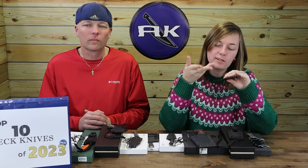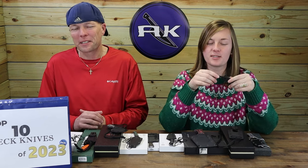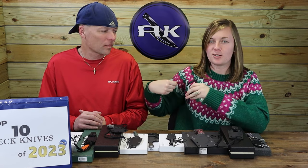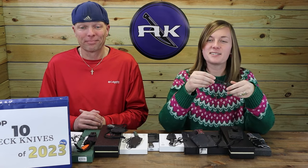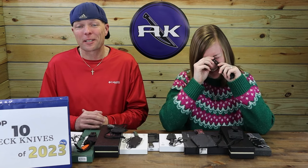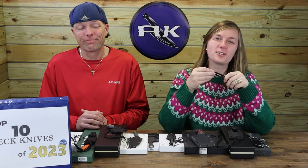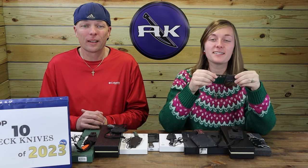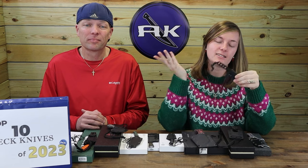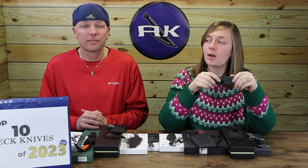That makes it more versatile — inside a vest or a blazer for those who wear one. Good little EDC. Steel isn't high-end, but you can tell it's the designer's work. Overall a solid carry.